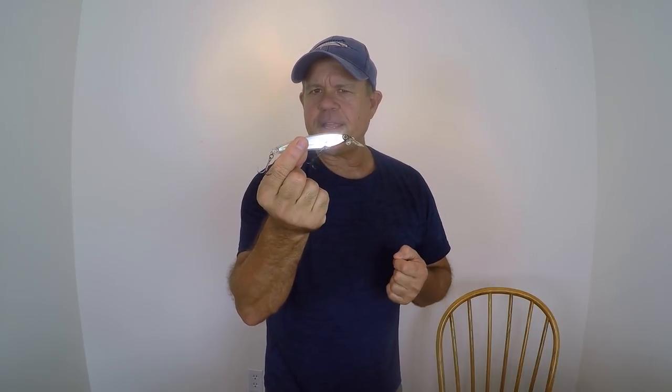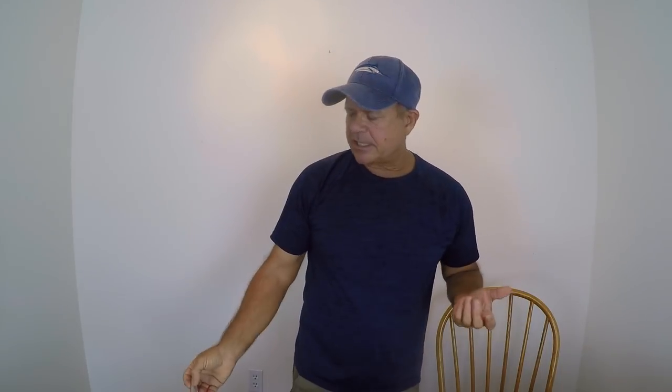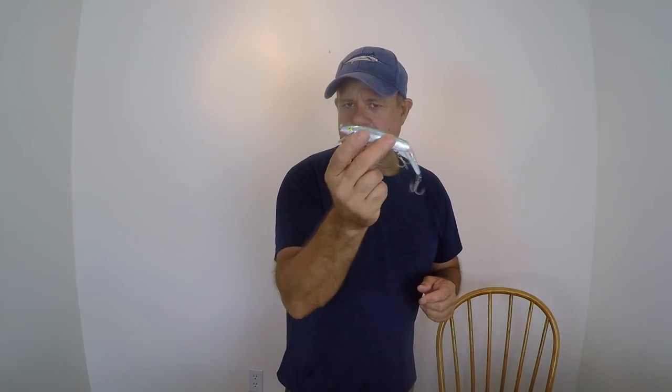You'll see in the videos I've caught ladyfish, jacks, snook, grouper, flounder, and mangrove snapper on these — a lot of different species. These are absolutely outstanding and my first choice whenever I go down to a bridge early in the morning and cast around seawalls, pilings, and underneath bridges. The Yozuri and the Rapala X-Wrap are my first choices, and I always put on the Rebel Broken Back to switch things up when fishing gets tough.